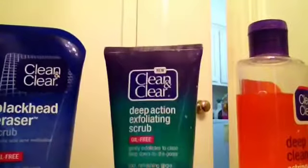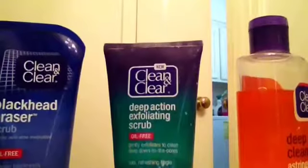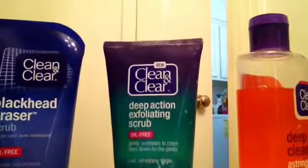These are the products I use most of the time. I don't use them every day, but most of them I do use every day.